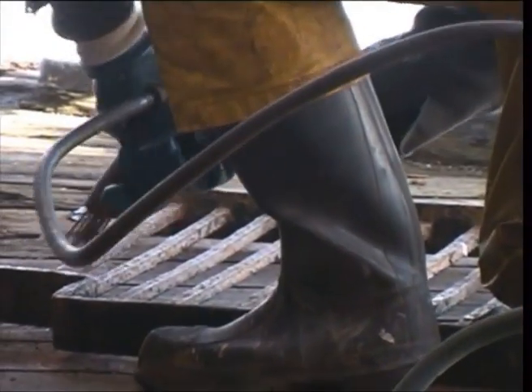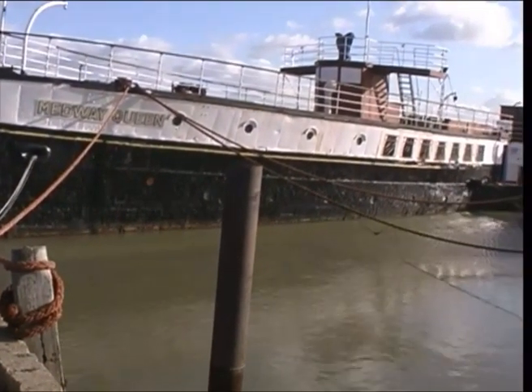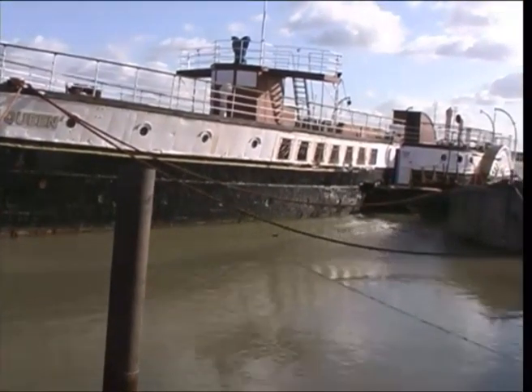Luckier than some, the Medway Queen is undergoing restoration work by the Medway Queen Preservation Society. The members are determined to put her back into service. Built in 1924 at Rochester, she operated around the coast. Originally coal-fired, she was converted to oil in 1938.